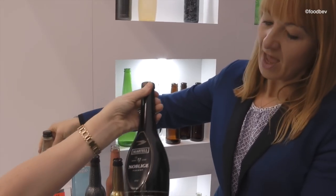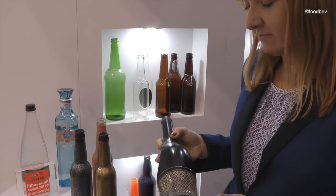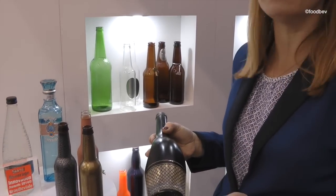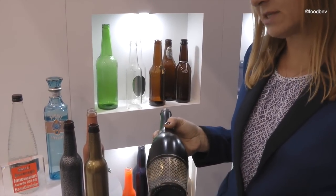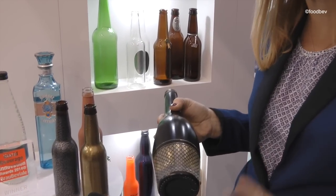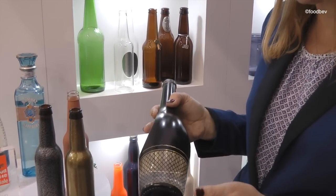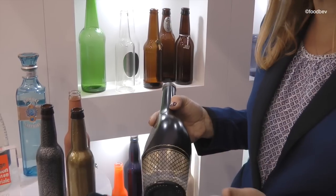And finally, is this laser cut? How is this achieved? Yes, this is a new technology that we're working with and developing. It's not currently used in the beverage sector — it's something that's used in cosmetics and perfume — but we feel it's really interesting again for this premium effect. It's a metalised coating which you can then laser off.